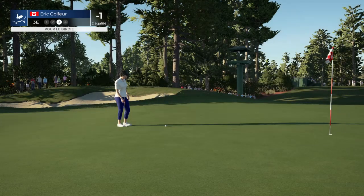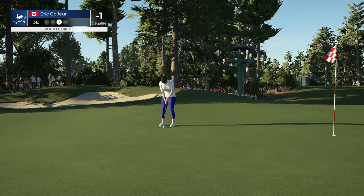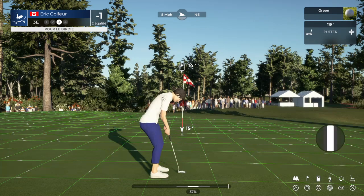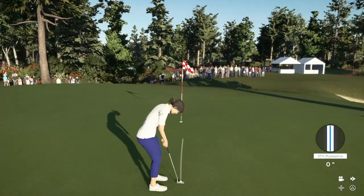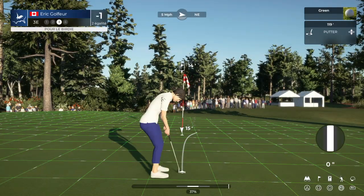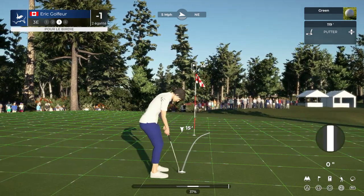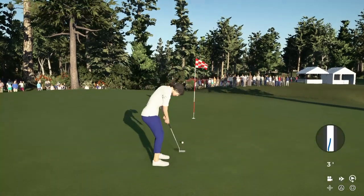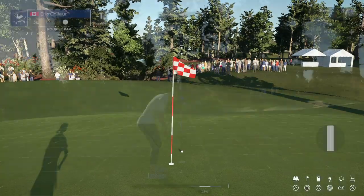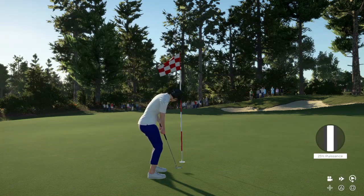This putt is from 14 feet. She's got a putt here, let's see if she can make it — and will hold. Let's move on.